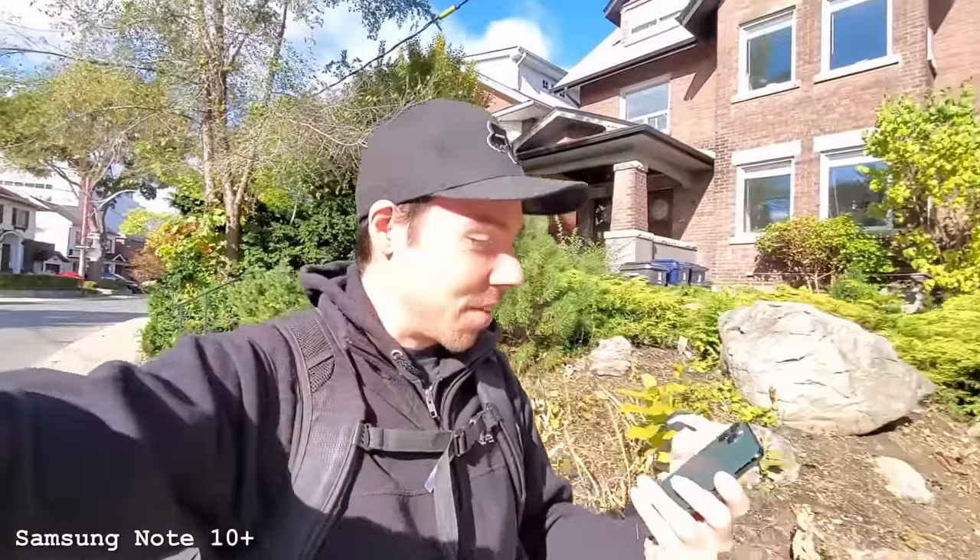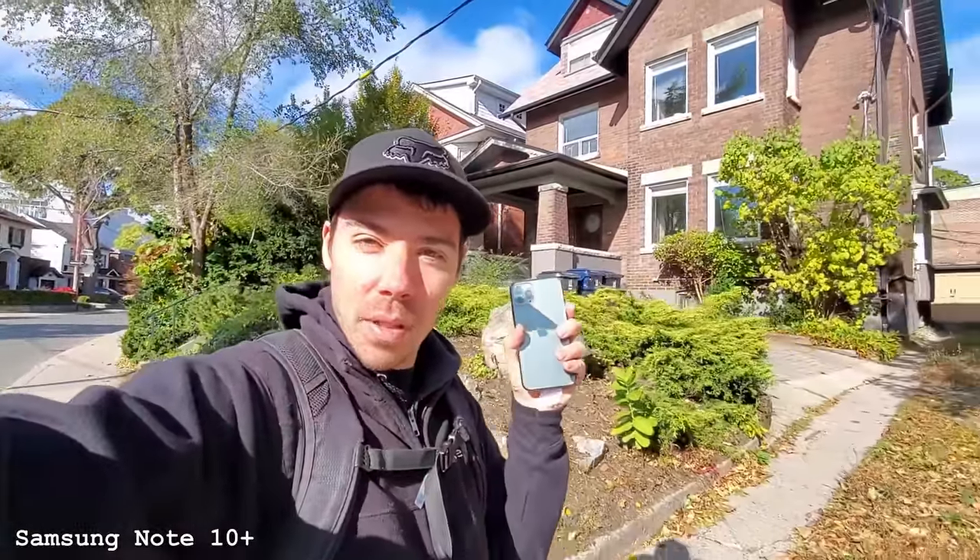Last year I tried my first smartphone for video and, call it user error, call it what you want, but it looked terrible. The iPhone 11 Pro and the Samsung Note 10 Plus — I forget — Note 10 something. They looked so bad, but admittedly I was shooting in 1080p, and this one looks terrible in 1080p. So I concluded smartphones are terrible for video.